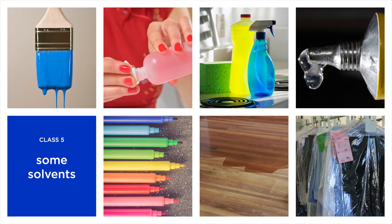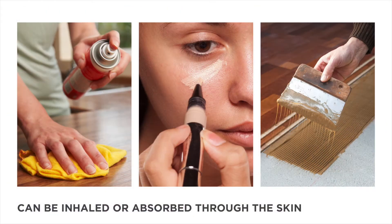Solvents are often necessary, but some are toxic and should be avoided. We breathe in solvents after they evaporate into the air. We also absorb them through skin contact.